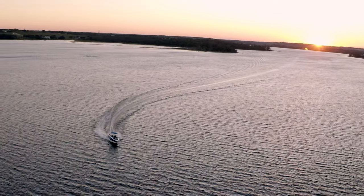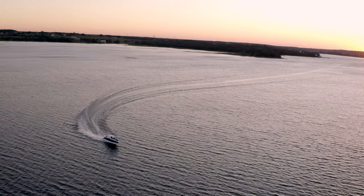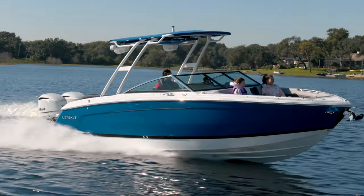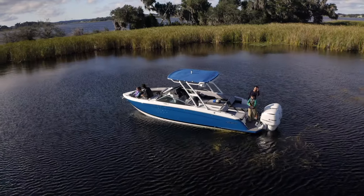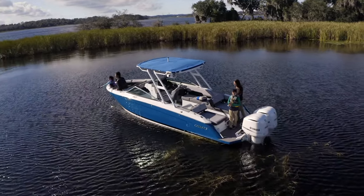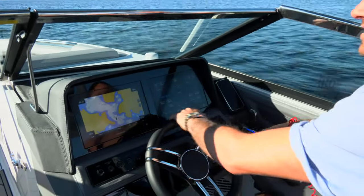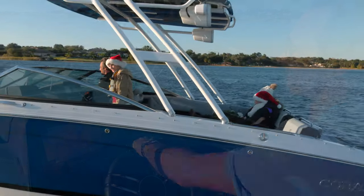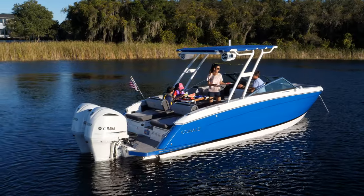Now you get salt water durability accompanied by quick-to-plane efficiency, aggressive turns, and that legendary Cobalt ride. The Cobalt R8 truly is the revolutionary outboard desired by demanding year-round boaters. And as you would expect from Cobalt, the R8 Outboard spares no convenience — many new and exclusive features offer a full experience from day boating to evening fun.